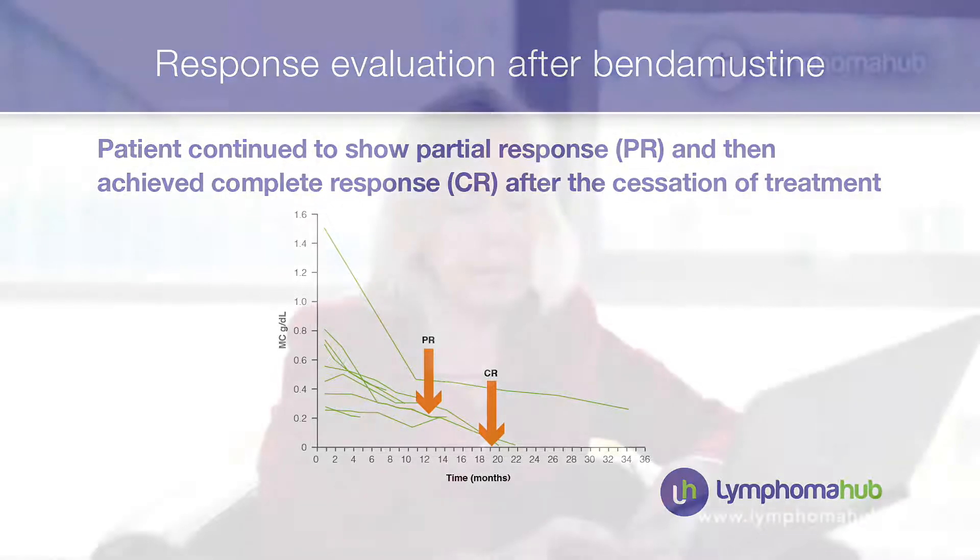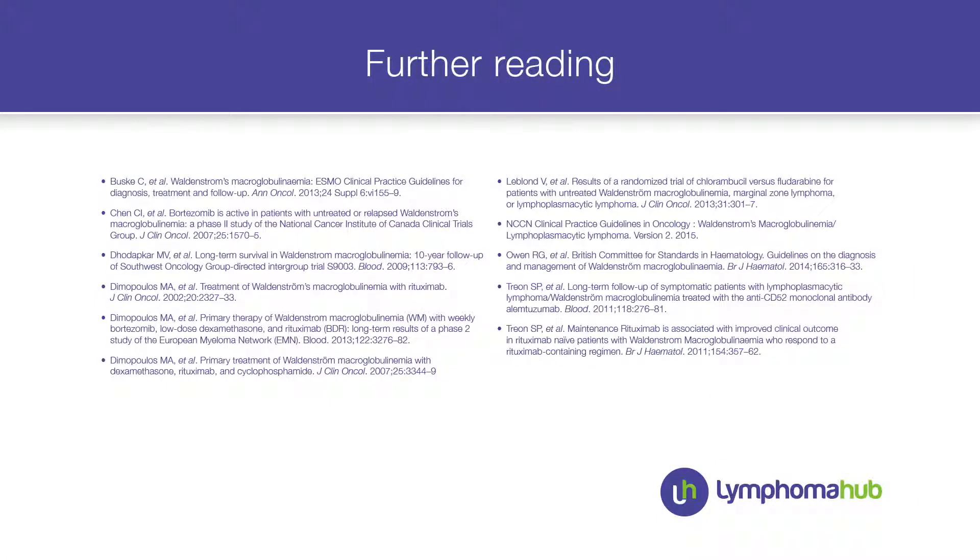I saw this old gentleman just one week ago and he is so happy — no symptoms at all of the disease. As a school teacher, he told me he has learned a lot about his disease and about treatments of Waldenström. I hope you have also learned something. For further reading, I have some guidelines and publications I recommend. Thank you very much.